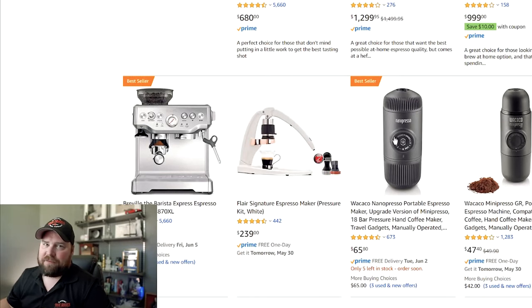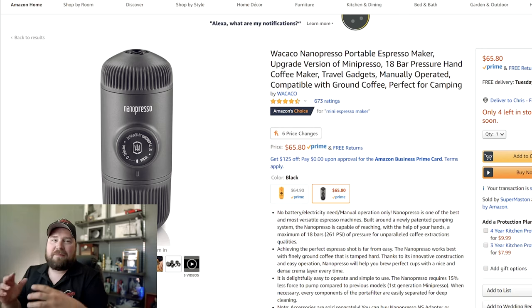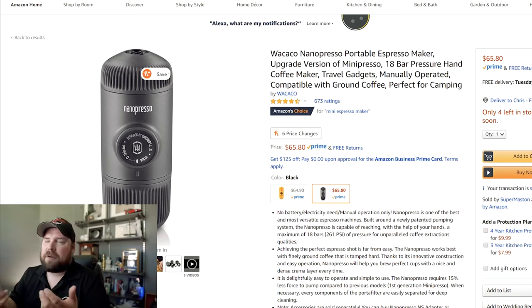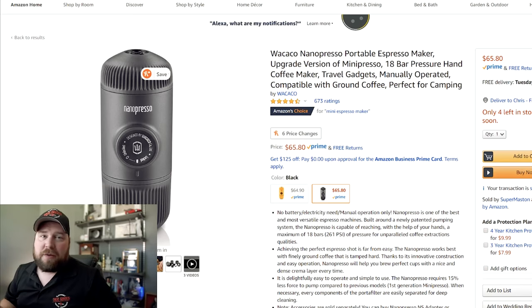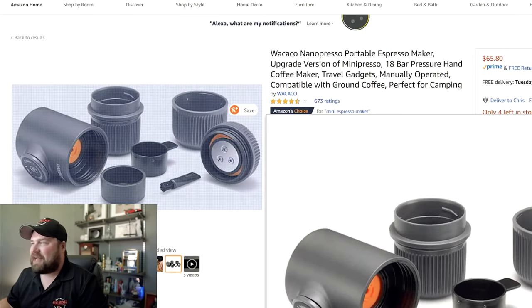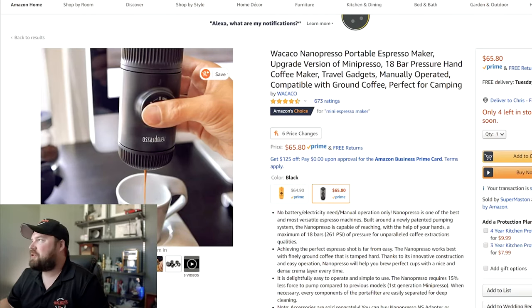If you want to go really manual — and I'm kind of partly joking here — there's the Nanopresso. We did a video about this. It's actually a great little traveling espresso maker. You fill it with hot water, and they even have NS adapters so you can put Nespresso pods on the other end. Not very practical if we're talking about everyday practicality, but if you're someone that wants espresso on the go, wants to travel with it, and is fine manually pumping the espresso out — this is the best way to do that.